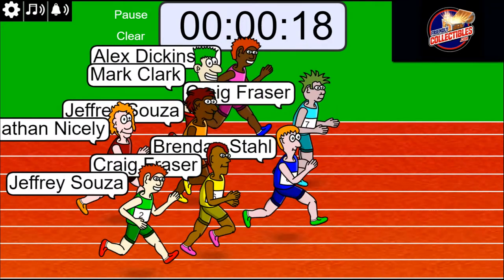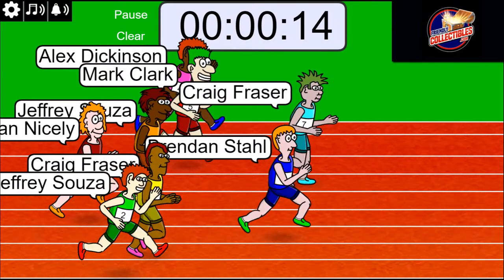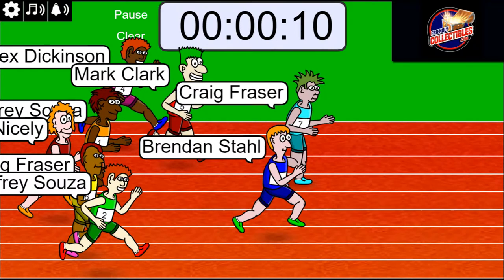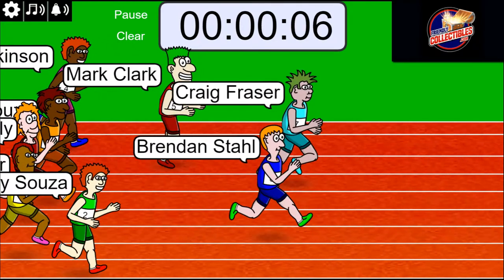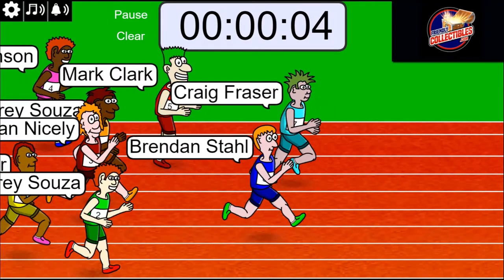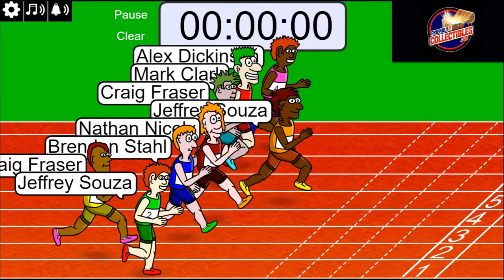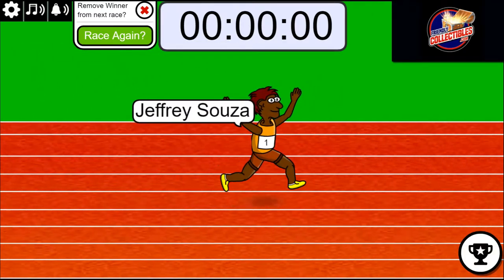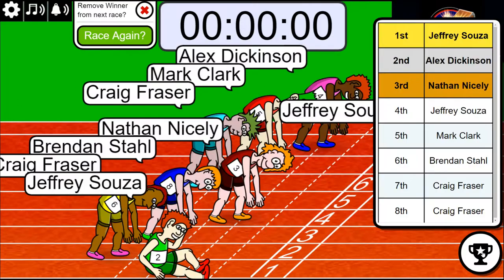15, 10, 6, 5, 4, 3, 2, 1. Jeffrey won! Jeffrey won the race. Jeffrey S. And Alex came in second.